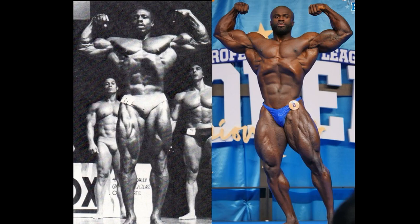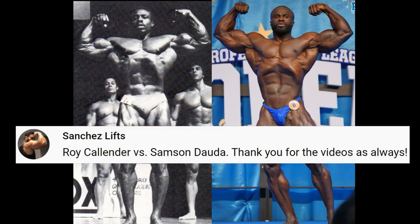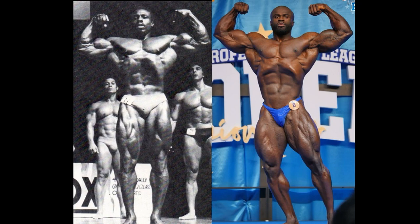Hello everyone, Mark here from Mark's Max Muscle. This is your second and final You Pick Tuesday matchup of the week: Roy Callender vs. Samson Dauda.